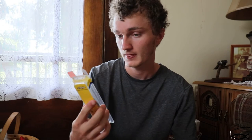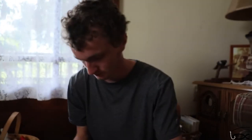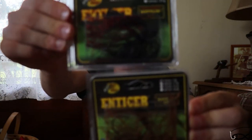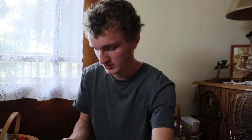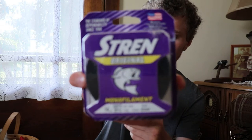I also got this Storm jerkbait in gold, and a Bass Pro Shops jerkbait in blue. Then I got some Bass Pro Shops rattling jigs in black and blue. For fishing line I got some Stren 12-pound for the spinning reel, and then 14-pound for the baitcaster — I wanted 15-pound but couldn't find any, so I went with 14.